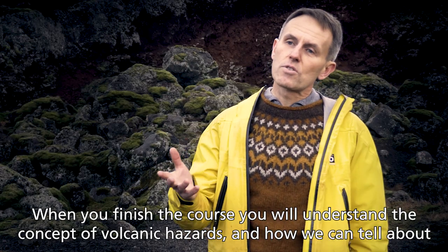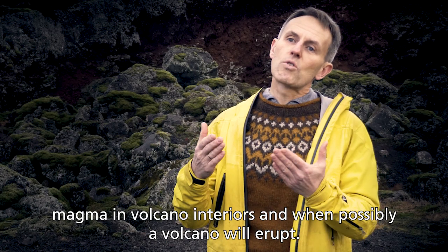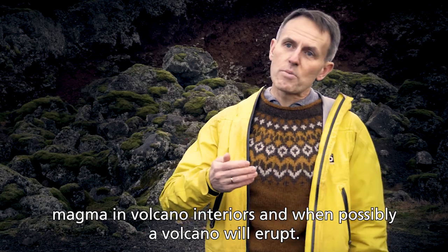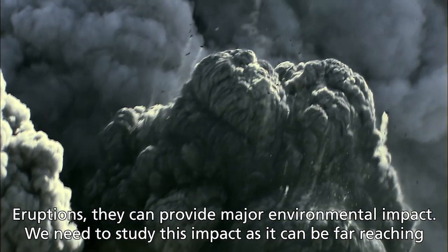When you finish the course, you will understand the concept of volcanic hazards, how we can tell about magma in volcano interiors, and then possibly whether a volcano will erupt.